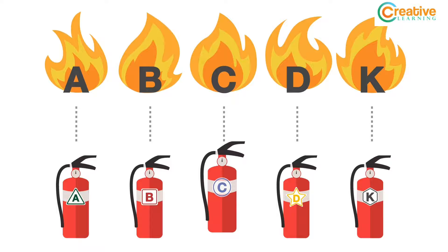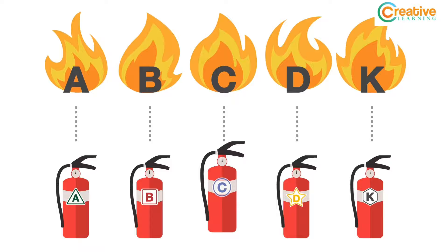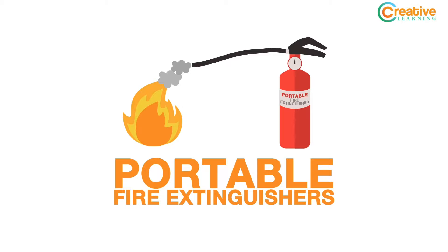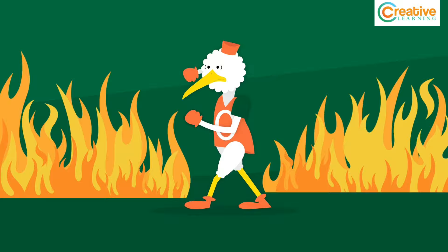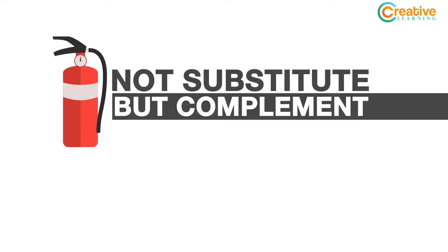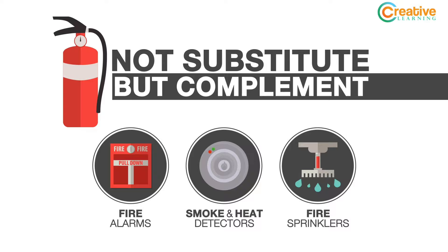Not all fires are the same. In fact, there are five classes of fire, and each requires a specific extinguisher. Before using an extinguisher, be sure to take note of the classification on the label. Using the wrong type of extinguisher can be life-threatening. Portable fire extinguishers are extremely handy, but they should only be used against fires at their initial stages. Once the fire starts to grow, it's best to evacuate the building. Extinguishers should never be viewed as substitutes, but rather as complements to automatic fire detection and suppression systems, such as fire alarm systems, smoke and heat detectors, and fire sprinklers.